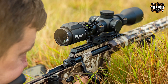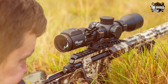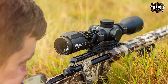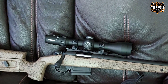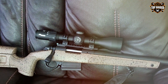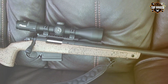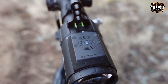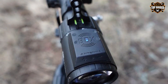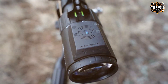The HD optical system combined with Spectra Coat lens coatings delivers exceptional brightness and clarity. The illuminated BDX-R1 digital ballistic reticle offers precise aiming points, and the turrets provide quick, tactile adjustments. Plus, it's waterproof and fog-proof, ready to tackle any environment. With a 44mm objective lens, the Sierra 6 BDX is compact and lightweight, making it ideal for hunters and competitive shooters.